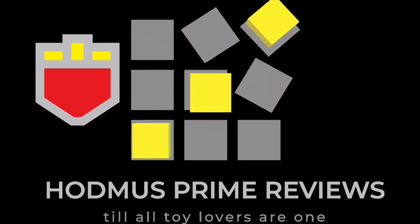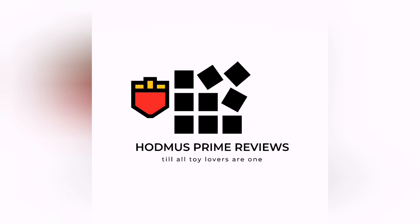HODMUS PRIME REVIEWS - Going Hard. Here comes the latest review by HODMUS PRIME. Hi everyone and welcome back to HODMUS PRIME Reviews, just a quick one. Here we go, these are the latest reveals.